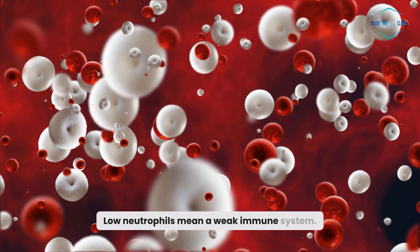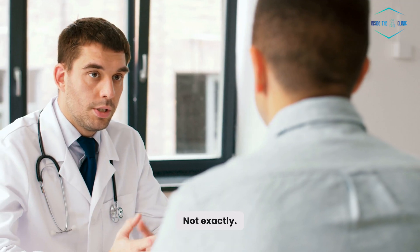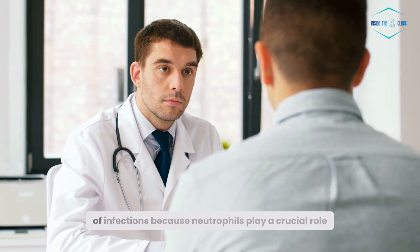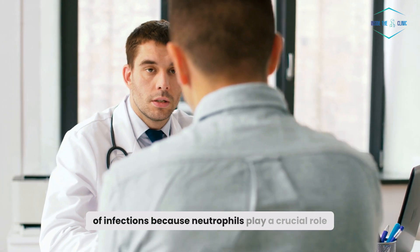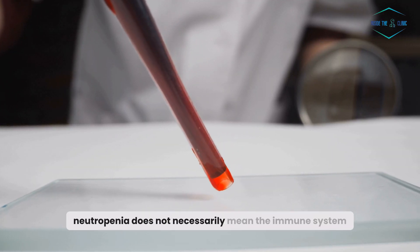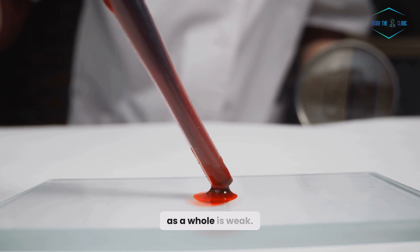Low neutrophils mean a weak immune system — not exactly. Low neutrophil levels, or neutropenia, can increase the risk of infections because neutrophils play a crucial role in fighting off bacteria. However, neutropenia does not necessarily mean the immune system as a whole is weak.